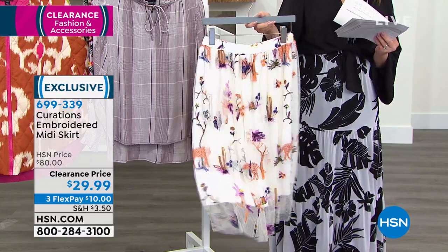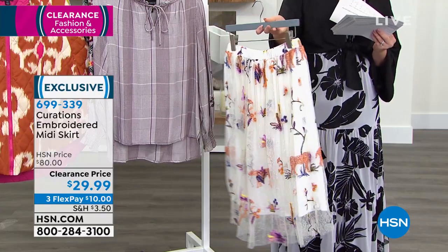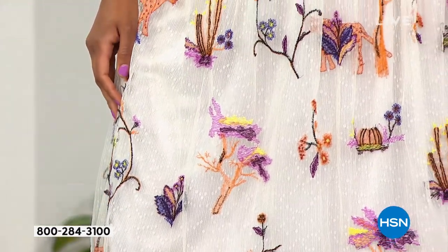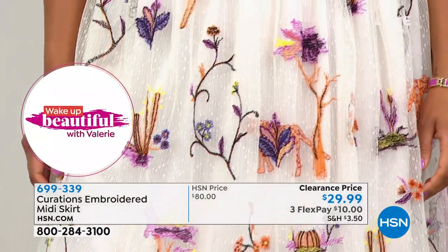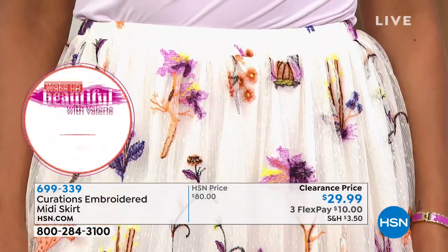Item number 699-339. This is one of those pieces that you just buy and you know nobody else is going to be wearing it. This has quickly become probably one of my top three pieces in my curations. I wear this all the time, I get so many compliments on it. It is so unique, it's so romantic, and when you really get close you see there's little jaguars on it.